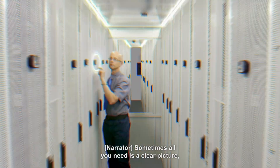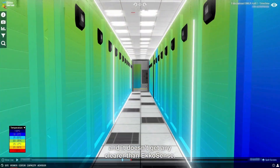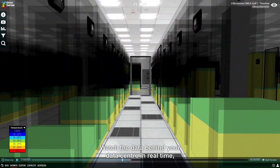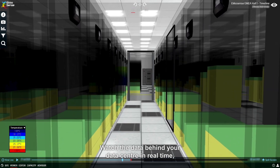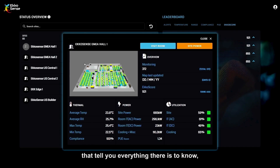Sometimes all you need is a clear picture, and it doesn't get any clearer than Echosense. Watch the data behind your data center in real time with sophisticated 3D visualizations that tell you everything there is to know.